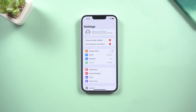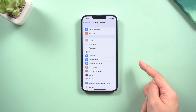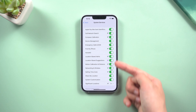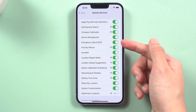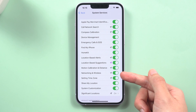Method 3: Turn off unnecessary system services. This is also a power saving tip. Go to Privacy, Location Services, then tap System Services. You can find a lot of switches turned on here — it means something is tracking your location. Usually, just keep the main few functions such as Emergency Calls and SOS, Find My iPhone, and Networking and Wireless.